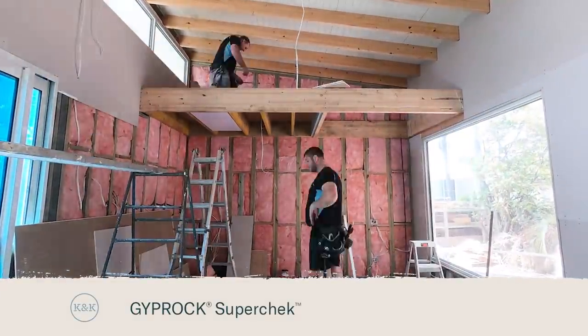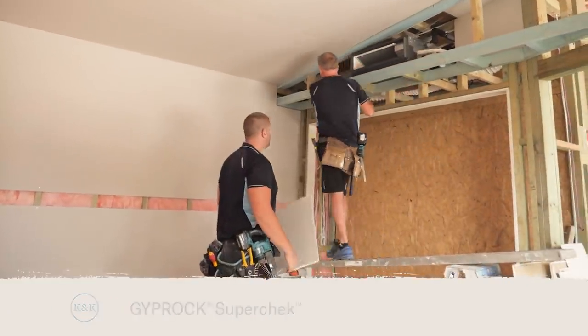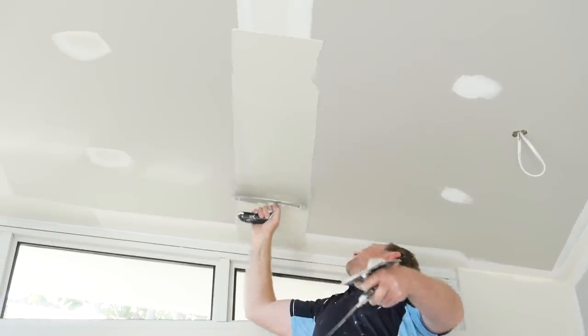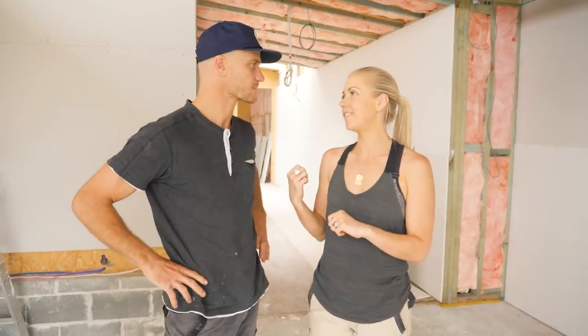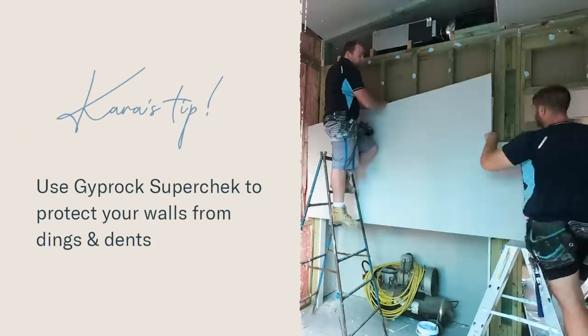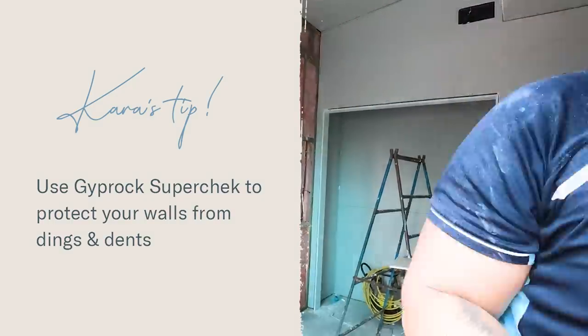Before Cara can get started on her designs and make everything look pretty, she's going to need some walls. I've got the plasterers here and we are working our way through each room. In the bedrooms we're actually going to use the soundcheck plasterboard, especially downstairs for the kids as they get older — we want to keep that sound in, we want them to be able to have friends over and play music without us hearing it. In the thoroughfares we're going to use the supercheck — it's a denser material so it won't scuff and ding as easily.